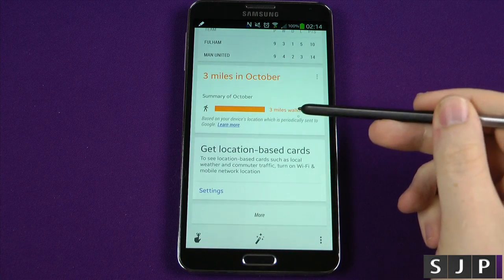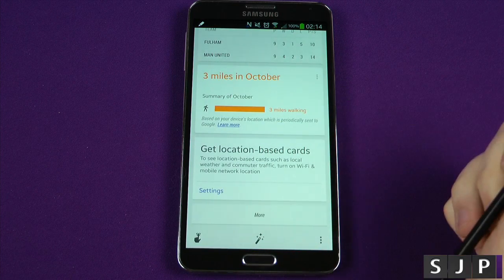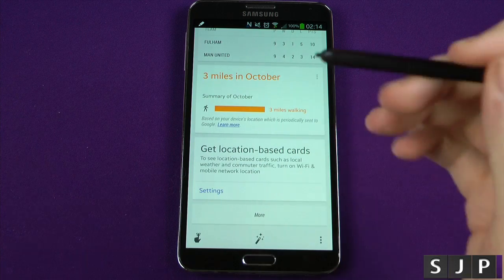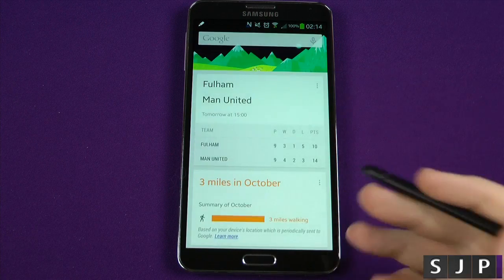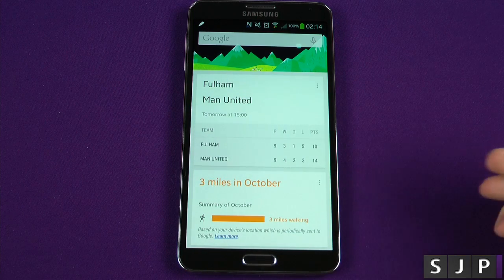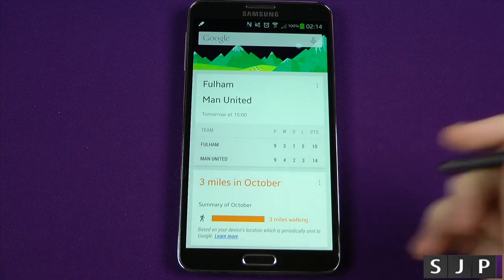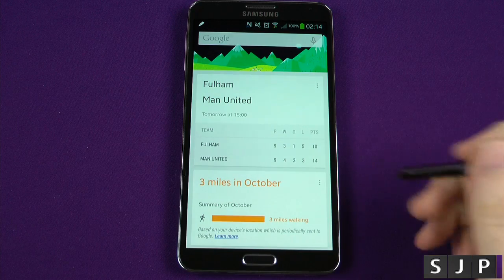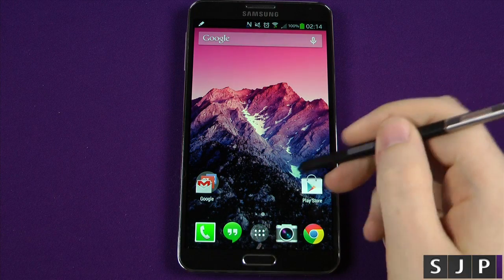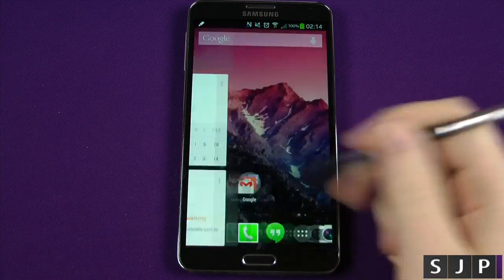Going along, it tells you how much I've walked — apparently I've done three miles in October, which isn't really a lot. You can do location-based cards — you know what Google Now is all about. There's more stuff coming to Google Now in the future with 4.4, but this is just a launcher so it's not going to give you all of those extra features. You can swipe to the side, and one cool thing I noticed — and I don't know if many people have noticed this — is that you've only got literally those two pages.